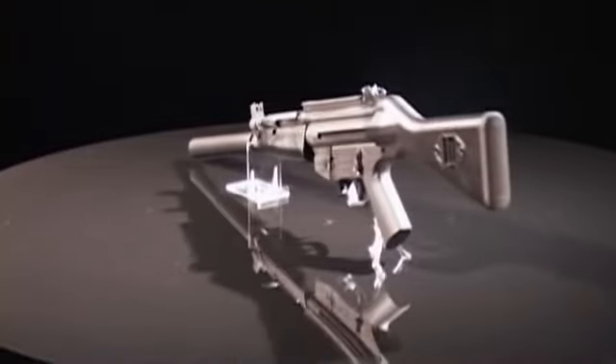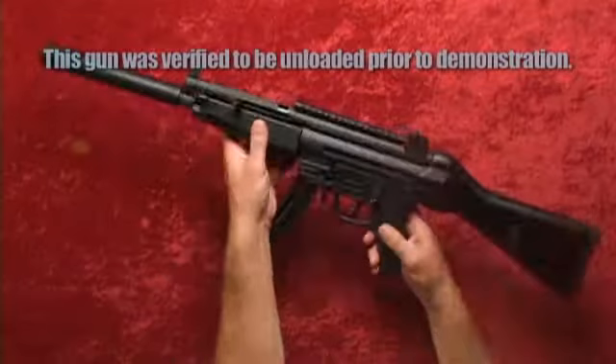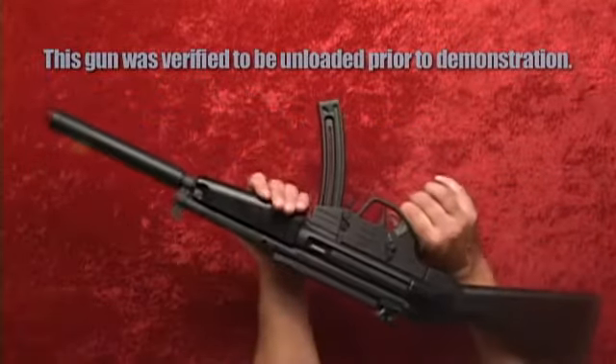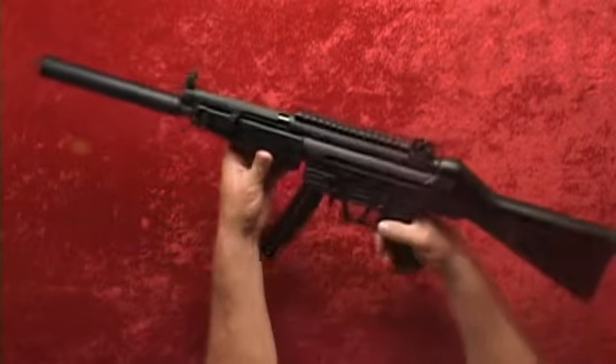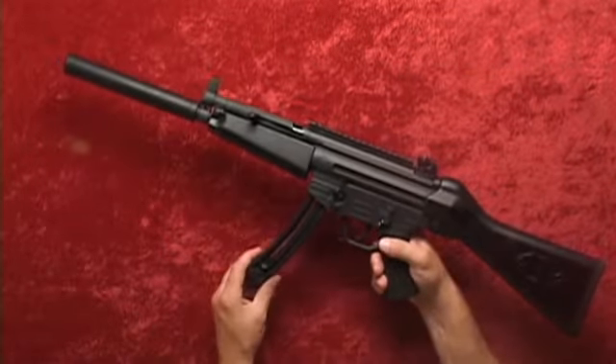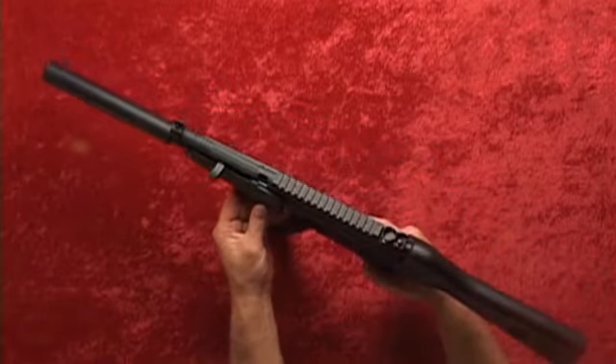The GSG 522 Carbine is a 22 caliber semi-automatic rifle. It features a matte black finish and a black synthetic stock with a textured pistol grip. The 522's barrel is 16 and a quarter inches, giving the carbine an overall length of 33.7 inches and a weight of seven pounds.